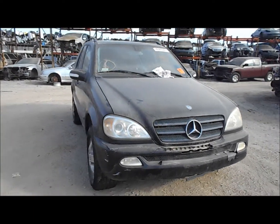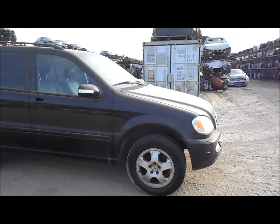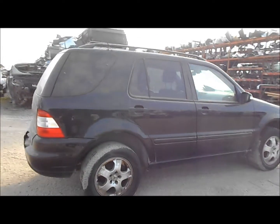Welcome to Fresno Silver Star Recycling. Today we have a 2003 ML320. The front bumper has a lot of damage to it — it's actually broken. The doors are good on the passenger side, as well as the quarter panel.